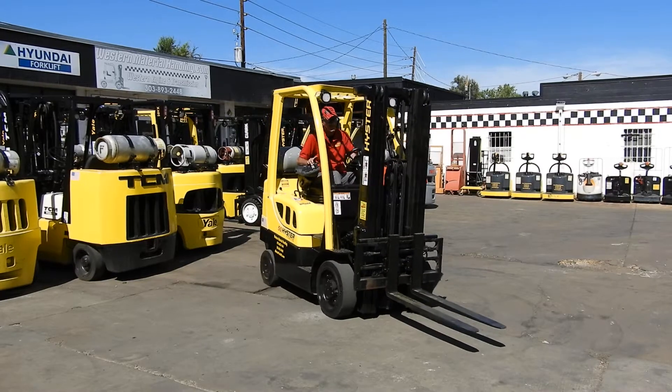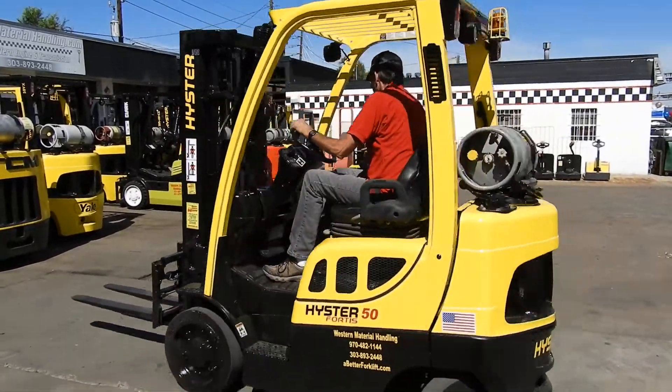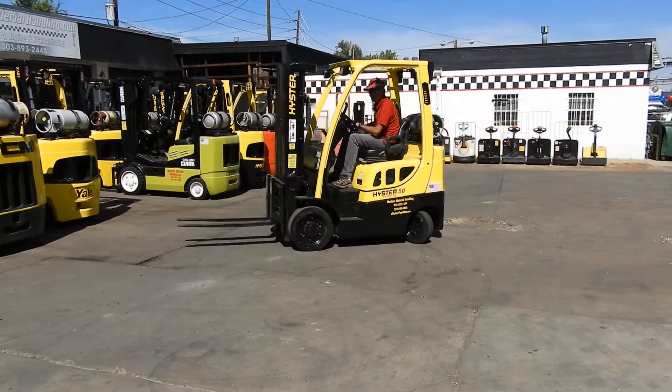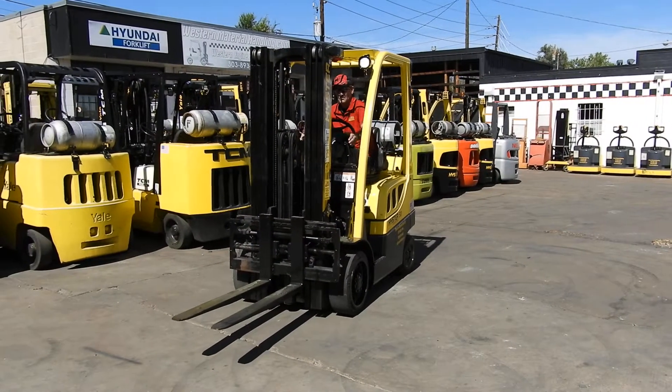It's a 5,000 pound cushion tire forklift with excellent smooth cushion tires. It's equipped with a 189 inch triple stage mast.